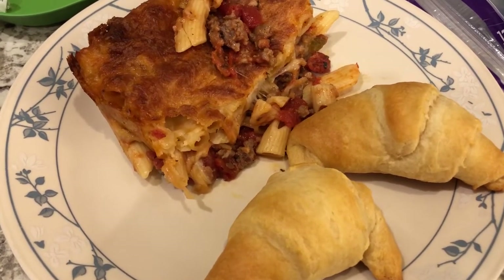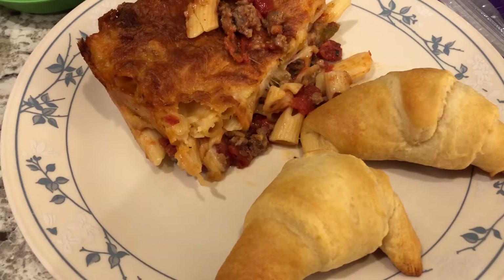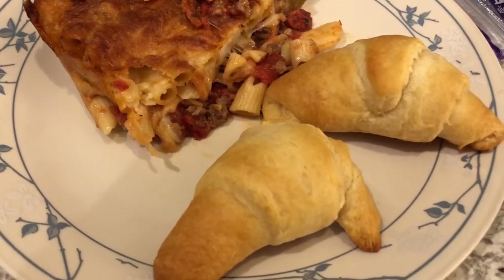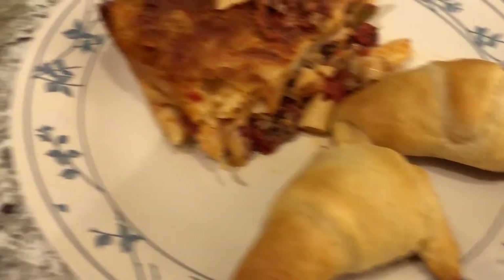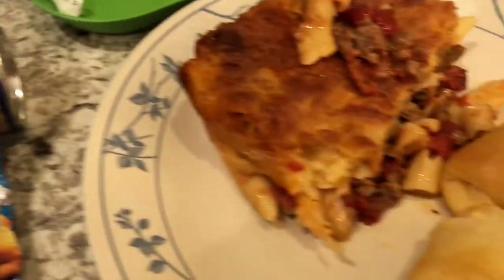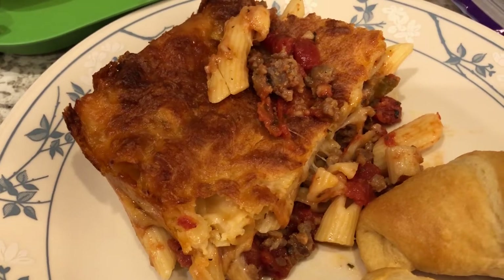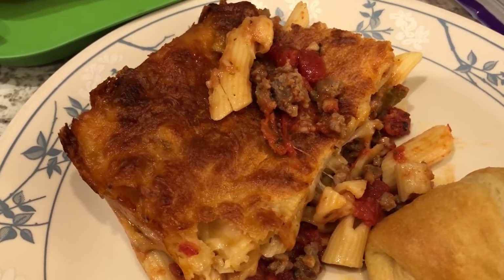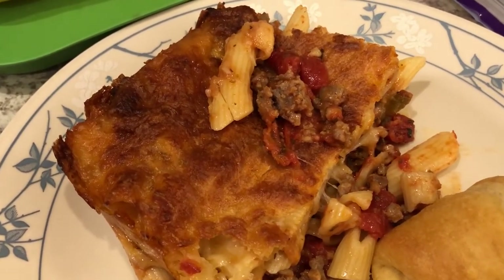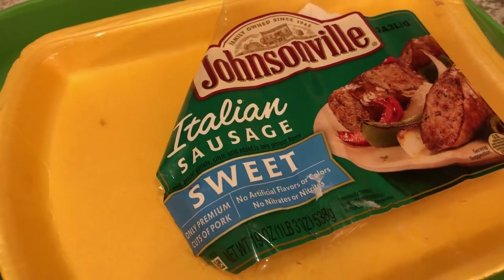Hey guys, we are having another meal from our freezer, pantry, and fridge. Let me show you what I used. We had some crescent rolls in the fridge from Pillsbury that I needed to use, and then I made kind of a ziti casserole with stuff we had in our freezer and fridge.